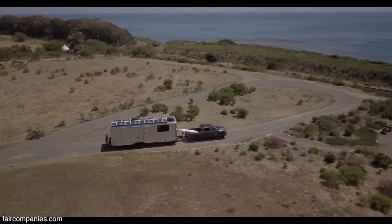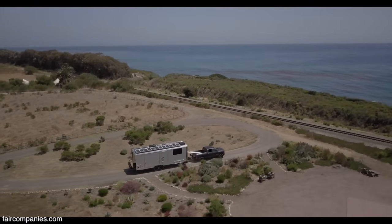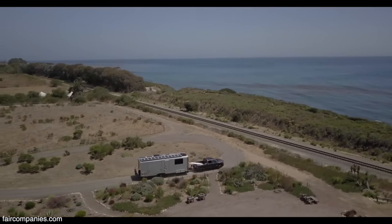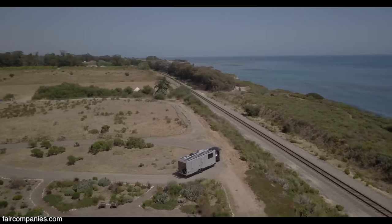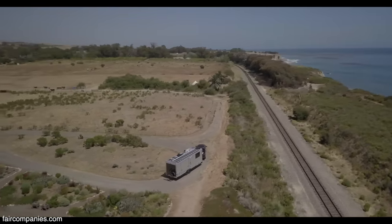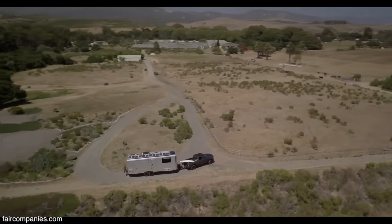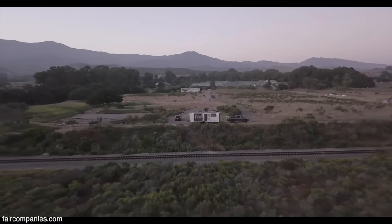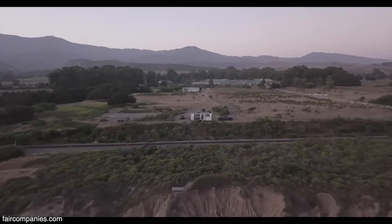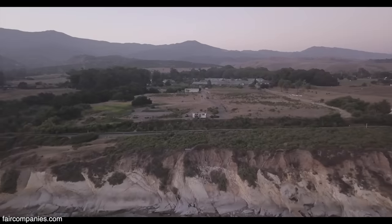You guys lived in this full time. Full time. And you were able to find parking? So in our jurisdiction — the south-central coast — there are communities opening this up so you can have this as an ADU, an accessory dwelling unit, on a property where you already have a home. What's nice about this is you don't need to connect anything — you just put it there and you live.